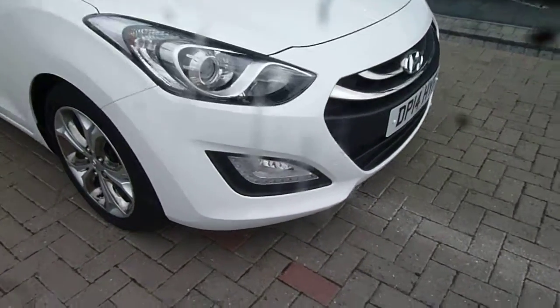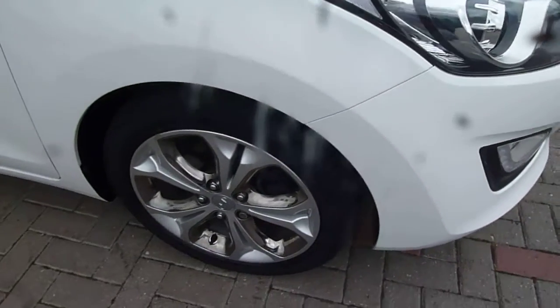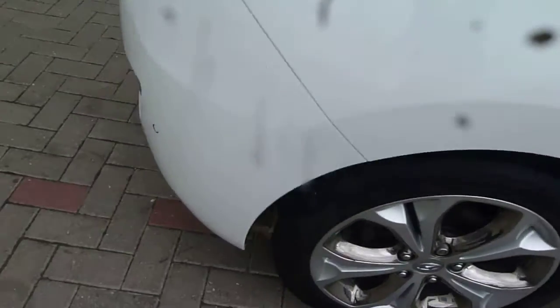It comes fairly well equipped. We've got your LED daytime running lights at the front there, alloy wheels, the black coloured door mirrors, and parking sensors fitted as standard.